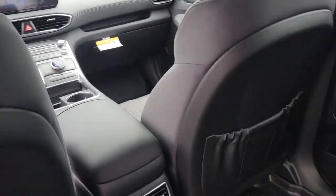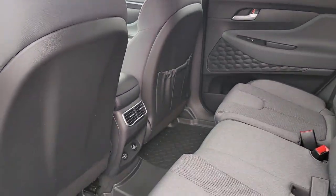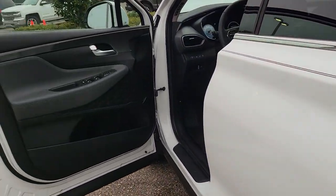Power driver seat, alarm, heated front seat, dual zone AC, and aluminum wheels.